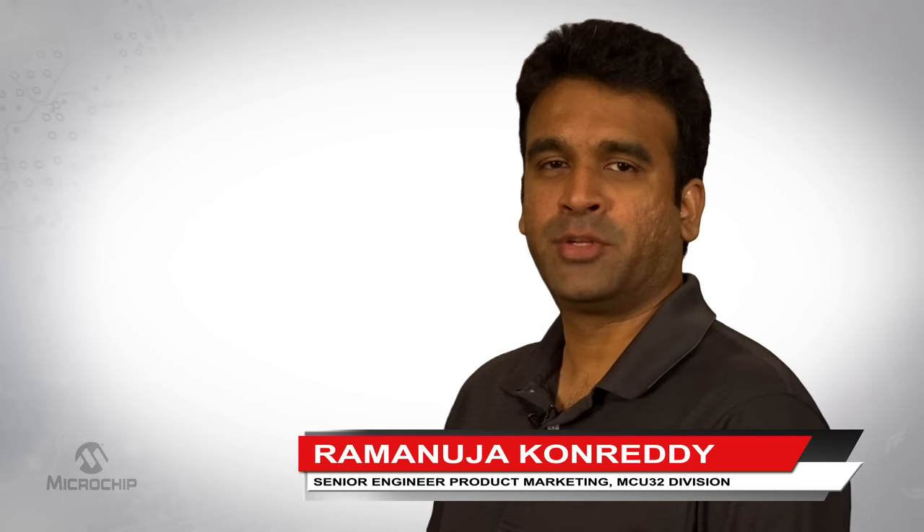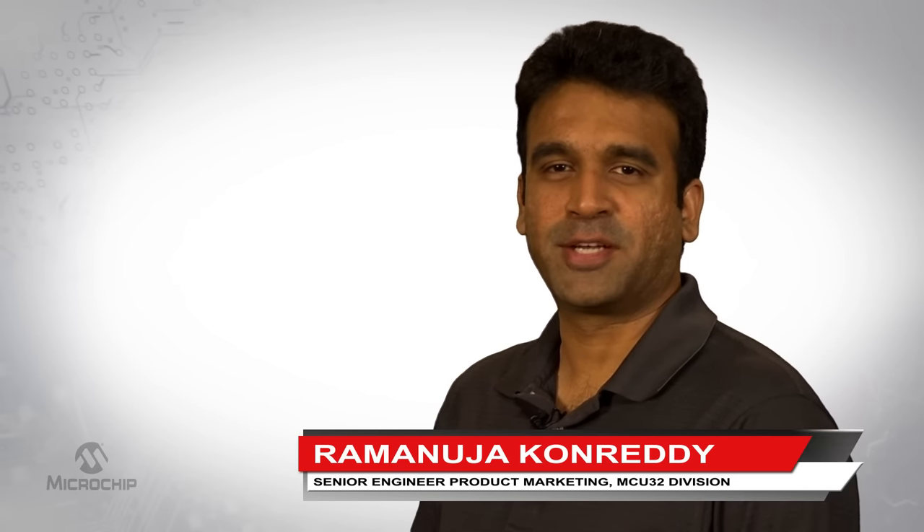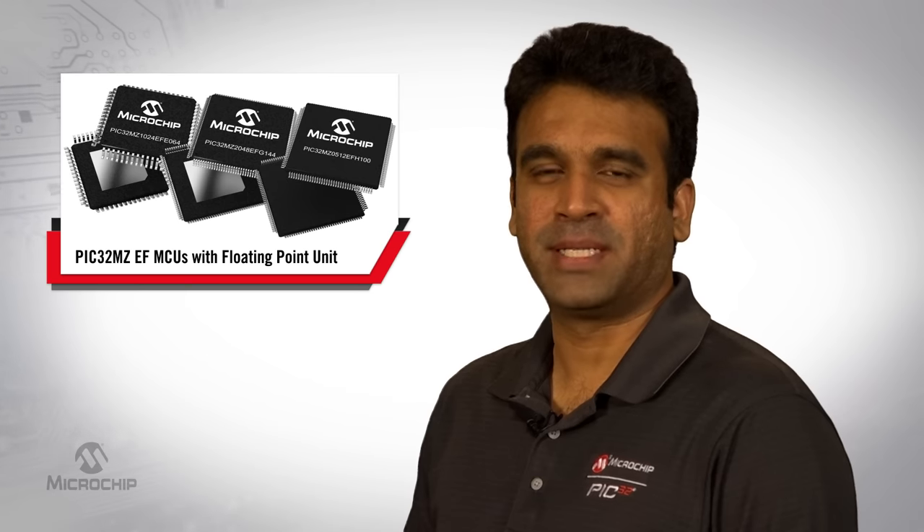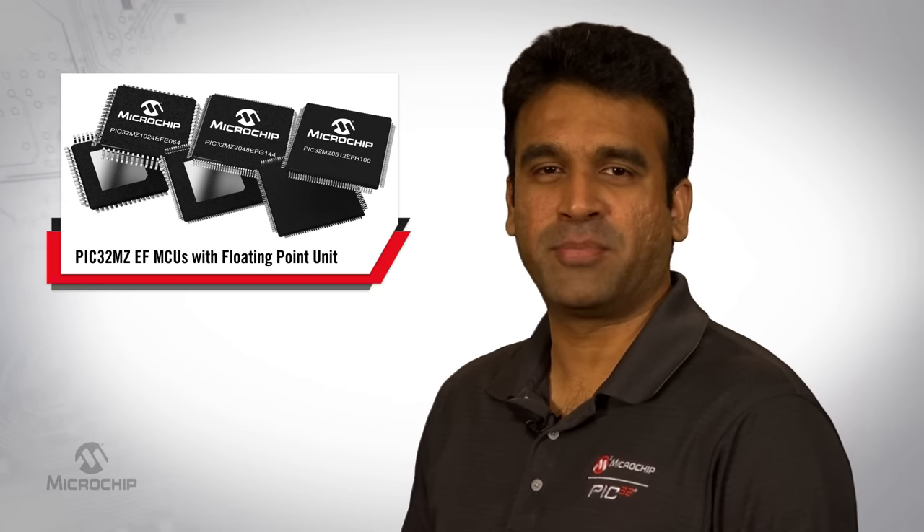Hello, my name is Ram Conrady, 32-bit microcontroller product marketer at Microchip Technology, and I'm here to talk about our latest PIC32 MCU family, the PIC32 MZEF with floating point unit.